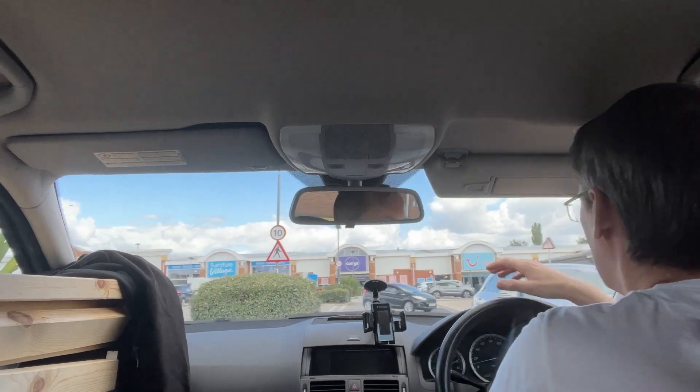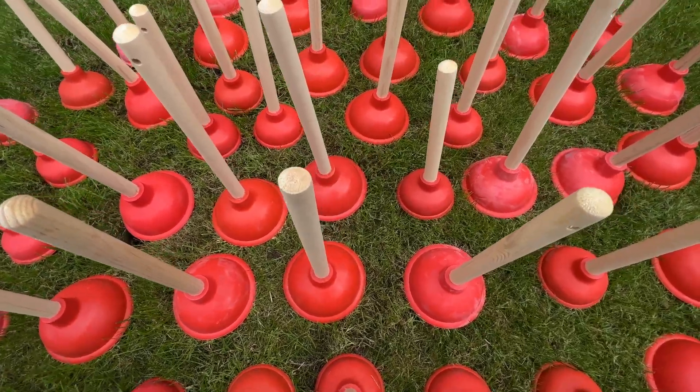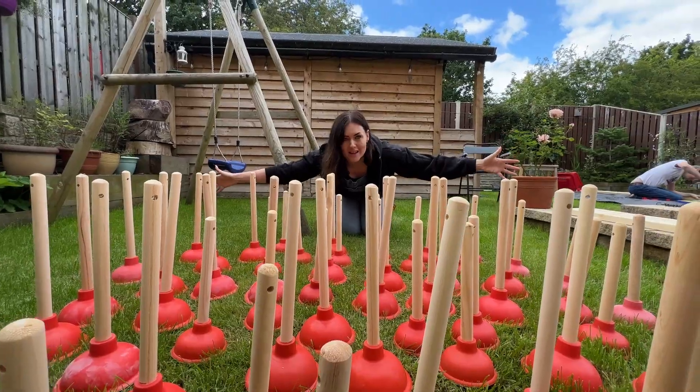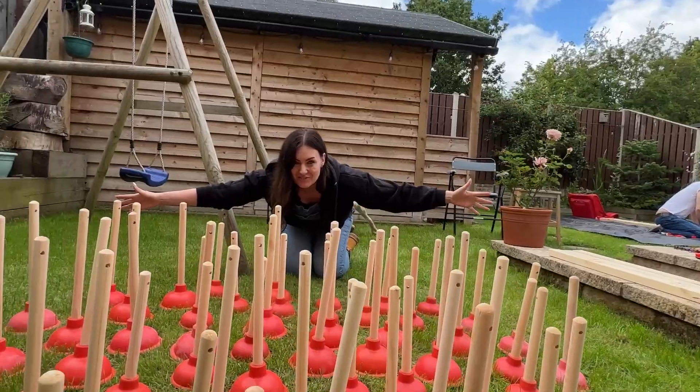Me and Ruth just called for an Uber and look — it's Jimmy B! It's his side gig, he drives Uber. So everyone we know is going to get toilet plungers for Christmas. 54 toilet plungers! 53.